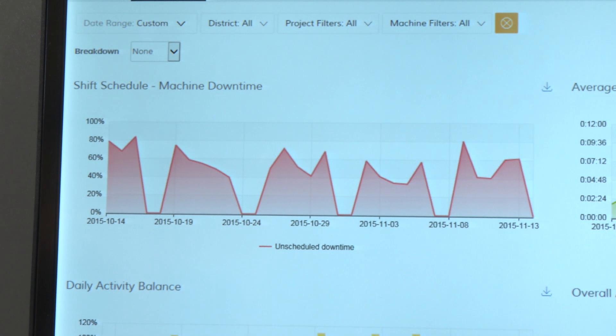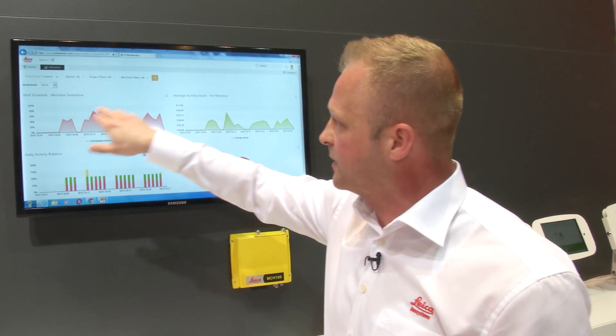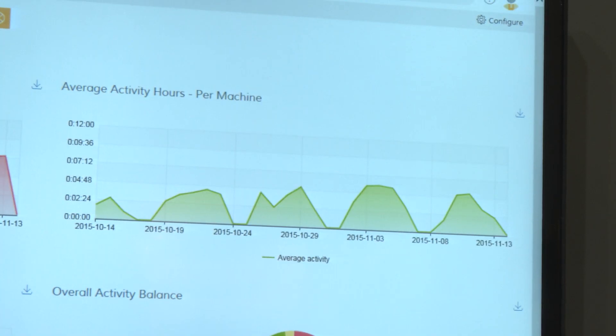Here we see depicted in red the downtime — across this time period we can see about 40 to 60 percent of the time these machines should be working and they're not. This helps our customers and project managers understand where they can improve their operation to basically get more out of their machines.